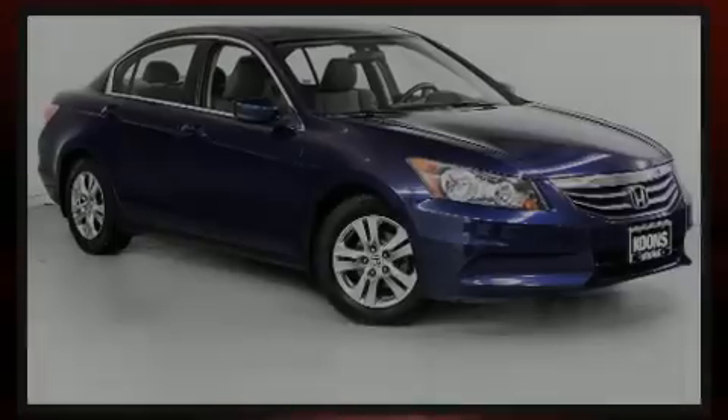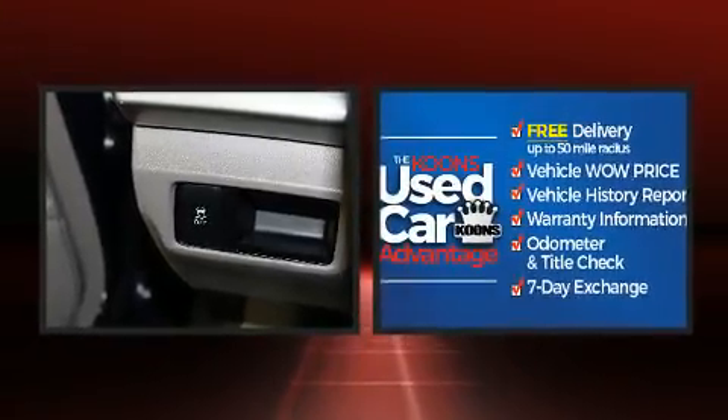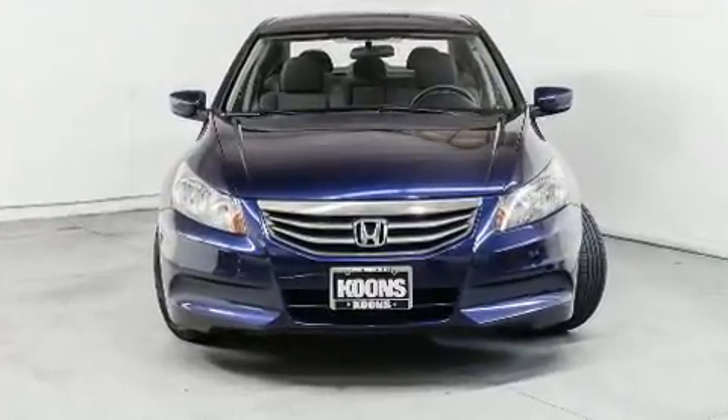Familiarize yourself with a 2011 Honda Accord. This four-door, five-passenger sedan provides exceptional value. It features an automatic transmission, front-wheel drive, and a 2.4-liter four-cylinder engine.